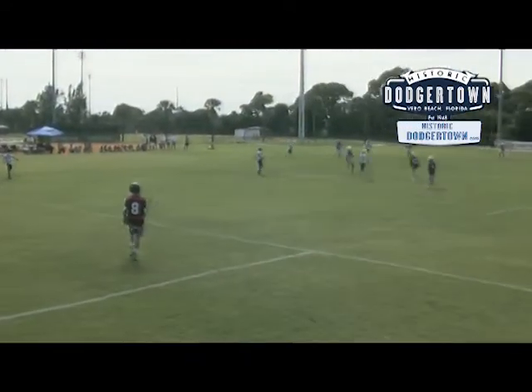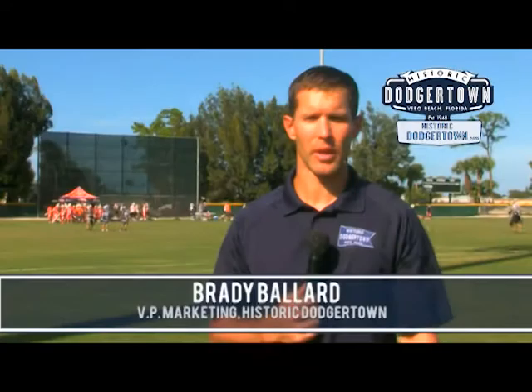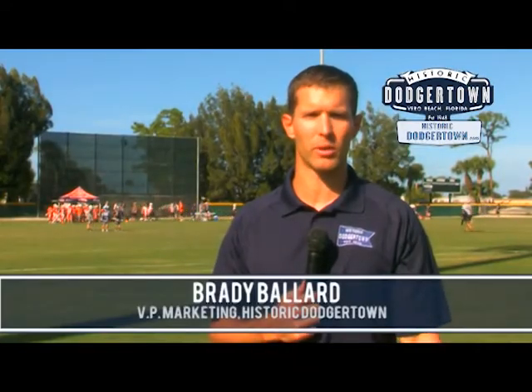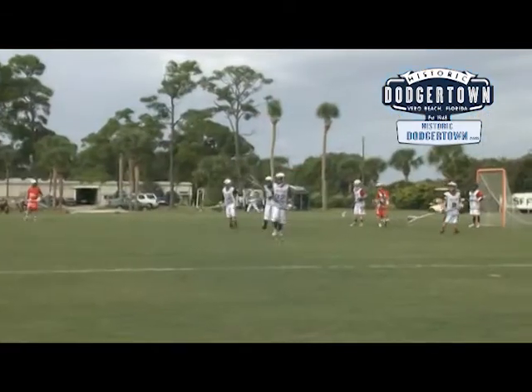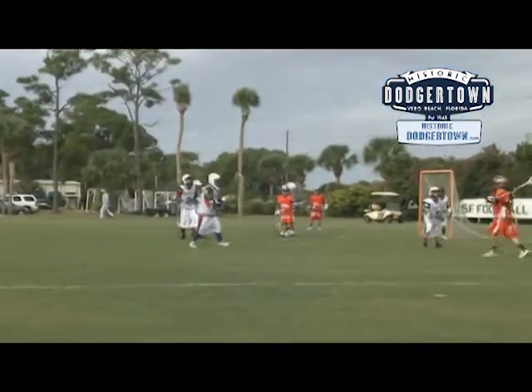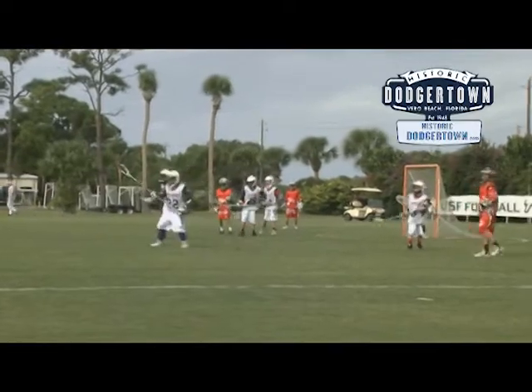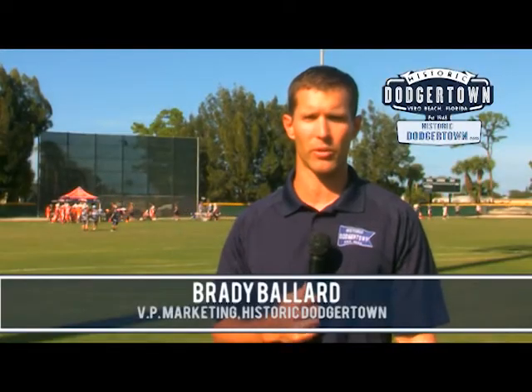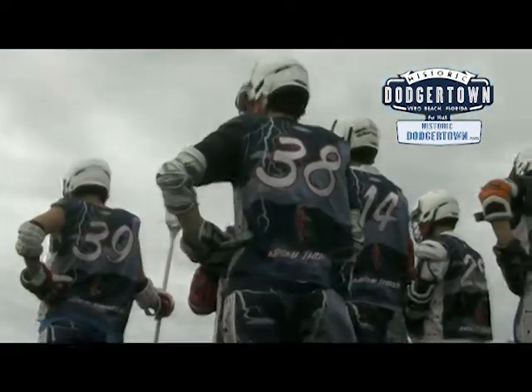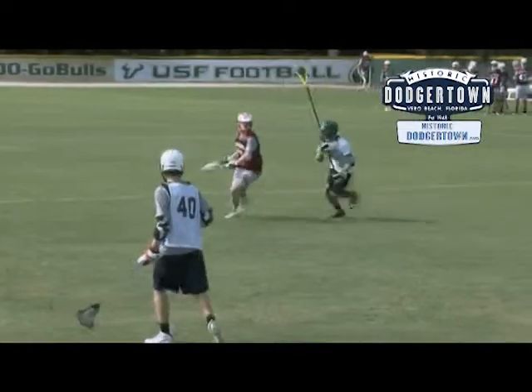Since the Dodgers left Historic Dodger Town in Vero Beach, the facility is now a multi-purpose facility that can host a variety of sports of all ages and all skill levels. Behind me you'll see lacrosse going on — we've got the ability to reformat our fields to be great for camps, showcases, or your full-on tournament. Historic Dodger Town is the location for your lacrosse team, camp, or showcase.